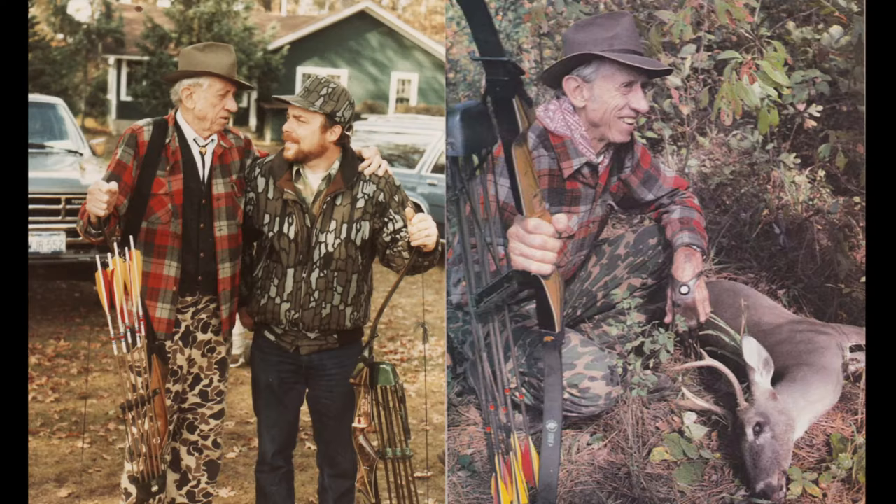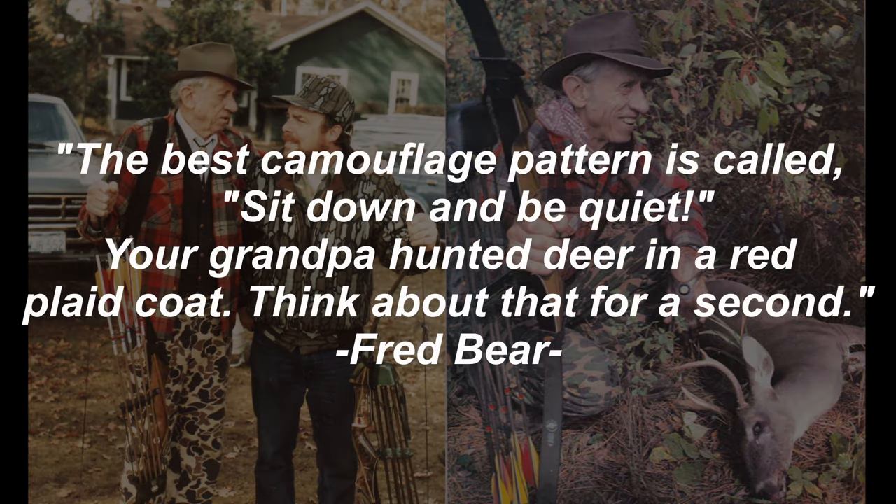When I think about all of this, it reminds me of Fred Bear — a man who loved to hunt in just red flannel, and who had one of the best takes on camouflage: 'The best camouflage pattern is called sit down and be quiet.' Your grandpa hunted deer in a red plaid coat. Think about that for a second.